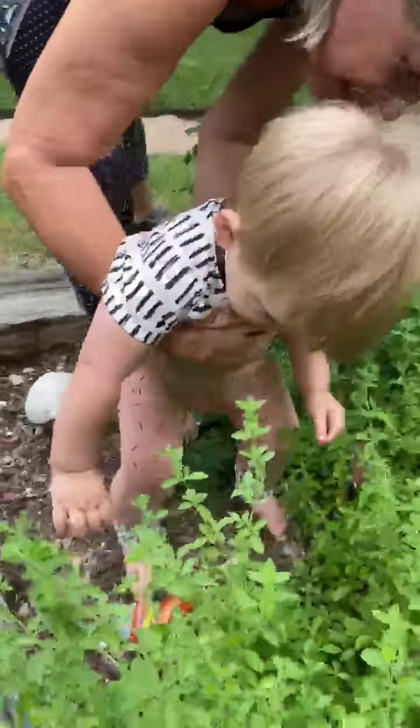Then over here we've got oregano. They use that in Italian cooking a lot. You want to smell it?